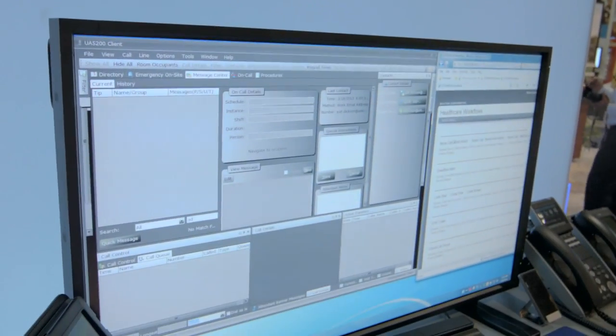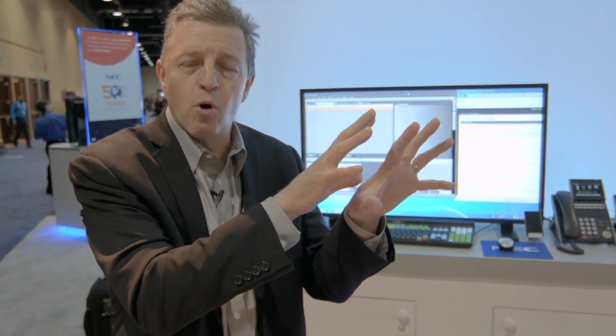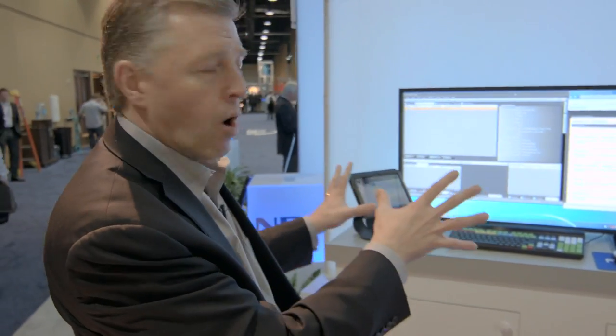NEC also focuses on providing solutions for vertical markets — specific industry solutions like healthcare, education, and government. At the show we're showcasing healthcare solutions where we specifically show how we integrate with partner solutions that take electronic medical records, information about the status of patients in different rooms, and feed that into the communication system so it can alert nurses, alert doctors, and provide a messaging mechanism between those constituents — giving them a more optimized healthcare practice and serving patients more aptly.